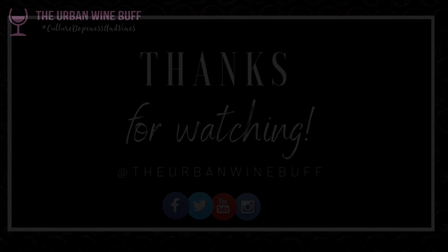Let me know what you think — which is your favorite style? What are you sipping on right now? Leave a comment below, and go ahead and like, share, follow, and subscribe. Meet me at the next video — let's go!